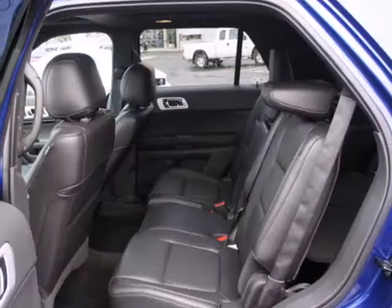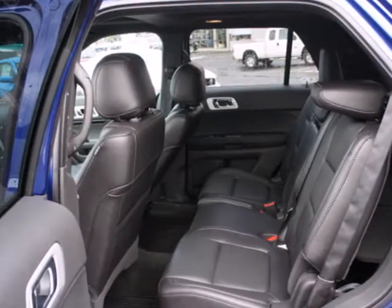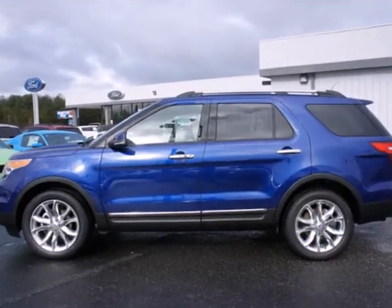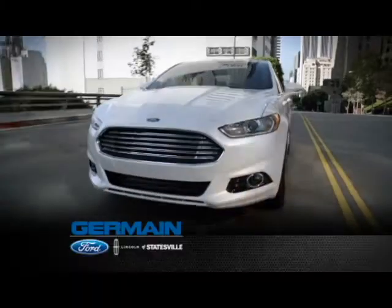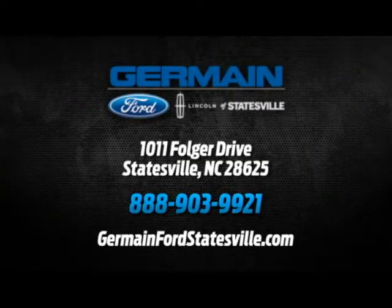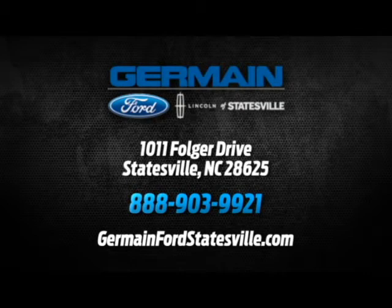This rugged and comfortable family hauler is just waiting to take you on your next trip. Take the first step toward adventure today. Call, click, or stop in today. We are conveniently located at 1011 Folger Drive in Statesville, North Carolina on I-77 exit 49B.